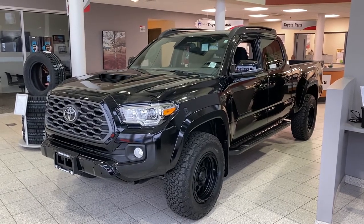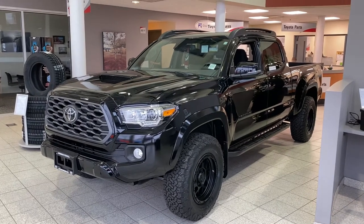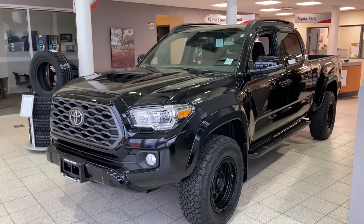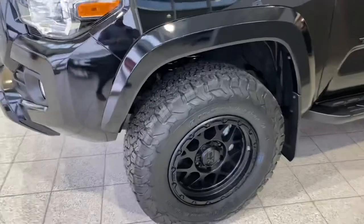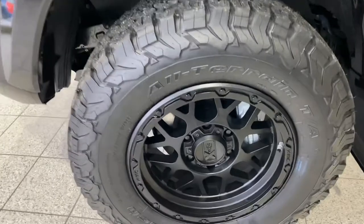Tyler here from Vernon Toyota. Today we're going to have a look at this blacked-out Tacoma that the parts department has dressed up for us with some real nice accessories, starting with the KMC XD series rims and some nice Dura track rubber on there. It does have the blackout kit from Toyota.